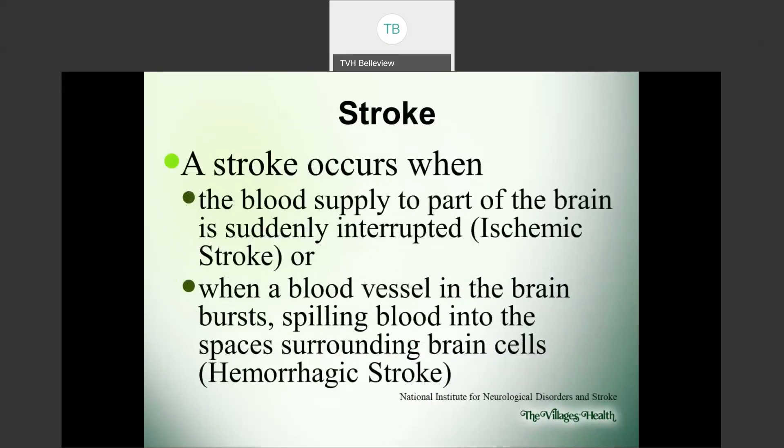A stroke is when the blood supply to part of the brain is suddenly interrupted — this is called an ischemic stroke. A stroke can also occur when a blood vessel in the brain bursts, spilling blood into the spaces surrounding the brain cells — this is what we call a hemorrhagic stroke. We'll dive a little deeper into both of these in just a moment.